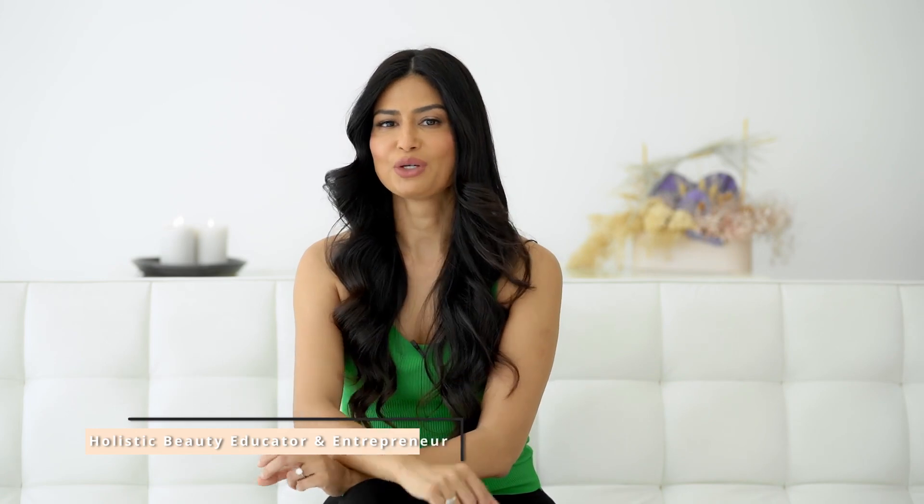I'm not here to tell you what you should and shouldn't buy. I want to help you make better choices based on your personal skincare needs. So let's get down to the nitty gritty.